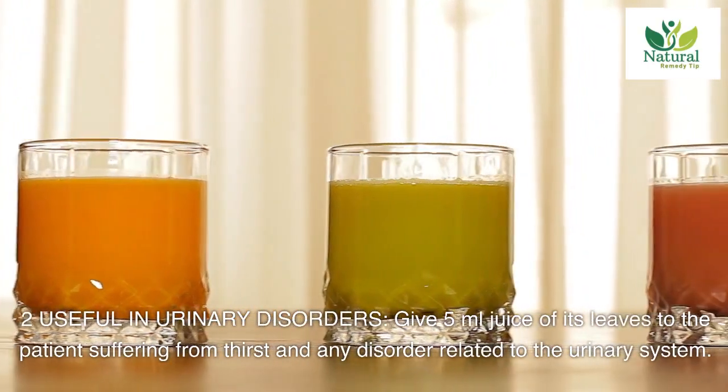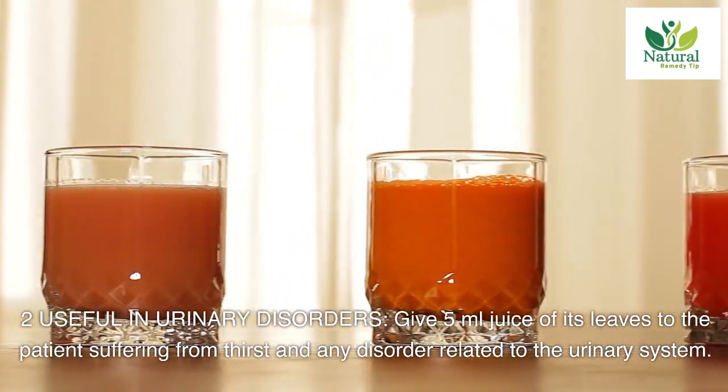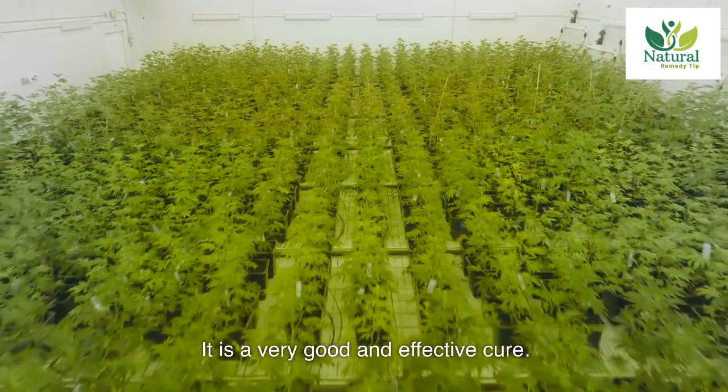Two: useful in urinary disorders. Give 5 milliliters juice of its leaves to the patient suffering from thirst and any disorder related to the urinary system. It is a very good and effective cure.